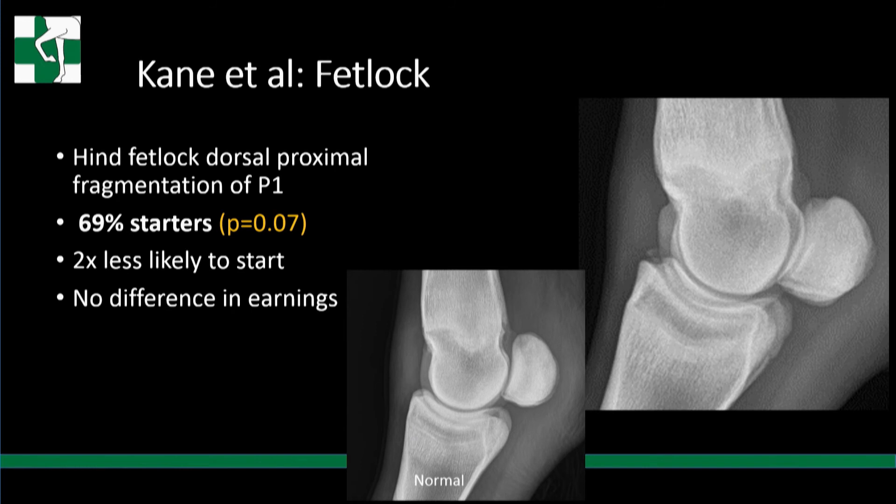Three of the four significant findings were in the fetlock joint. Hind fetlock dorsal proximal P1 fragmentation was a surprise finding. These horses had 69% starters — just below the p-value of 0.05 threshold — but through additional statistical analysis they were shown to be two times less likely to start a race, with no difference in earnings for those that did race.